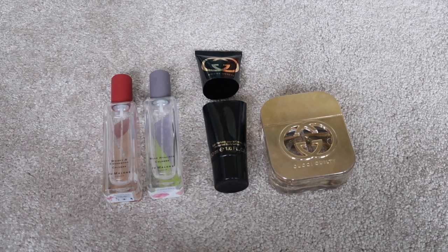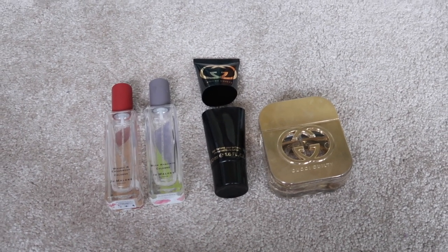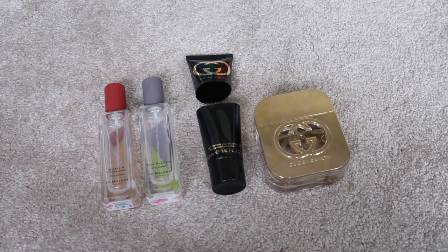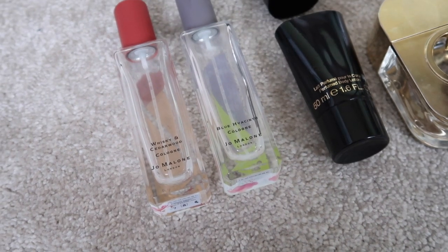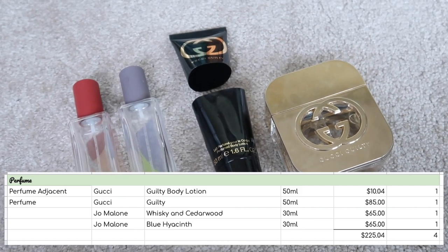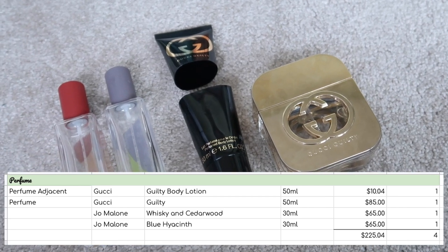Smallest category first — I used up four items from my perfume inventory: three actual perfumes and one perfumed body lotion. The body lotion was Gucci Guilty worth $10.04, and then the corresponding perfume Gucci Guilty worth $85. Then the two Jo Malones were worth $65. I'm not going to talk about any of these; they were all in my project pans so you know what I think of them. That starts me off with a quantity of four items used and a value of $225.04.